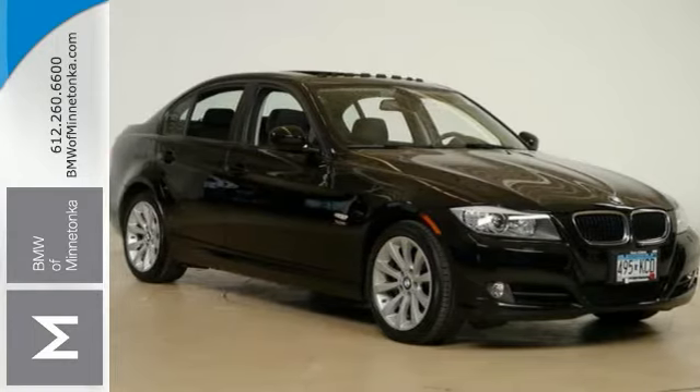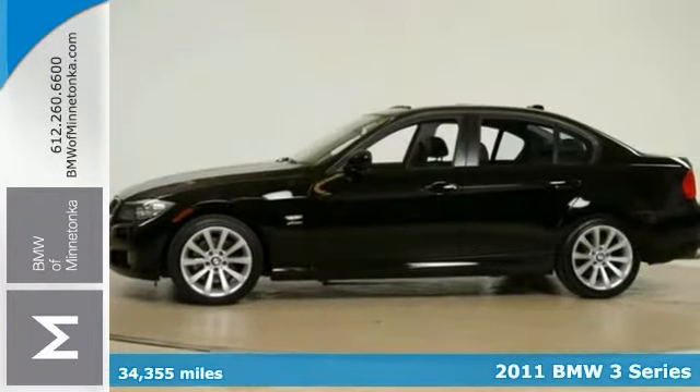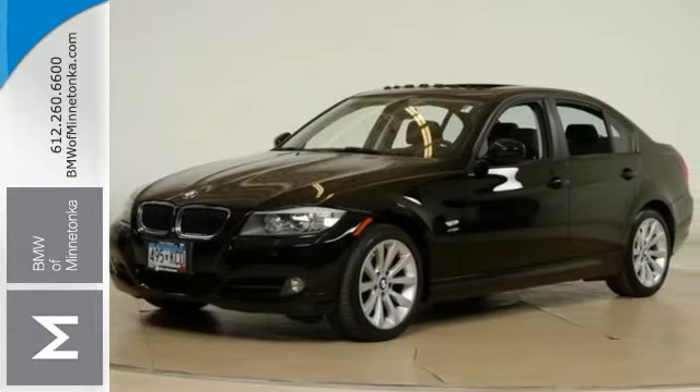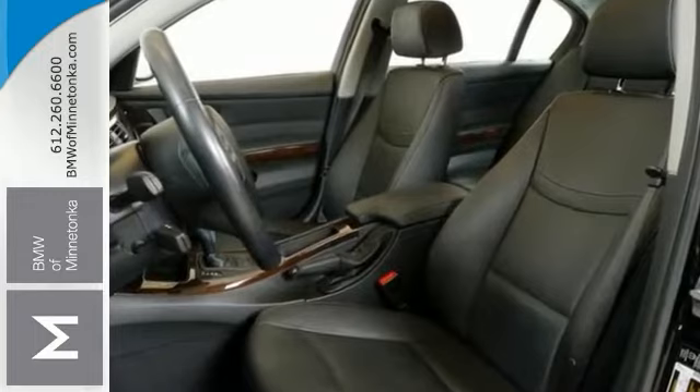Here's a 2011 BMW 328i. This BMW is certified with warranty coverage and other benefits that come along with the deal. It's nicely equipped — it comes with the premium package, the value package, and all-wheel drive.